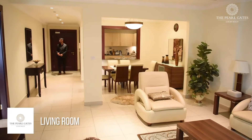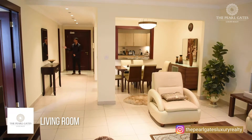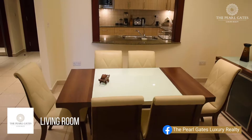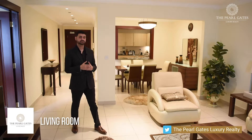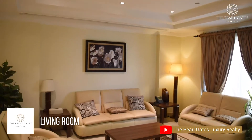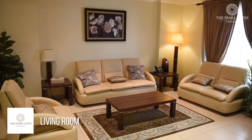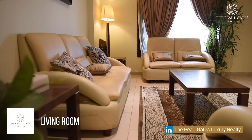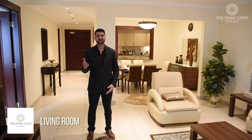As we enter into this apartment, on my right is a guest toilet and utility storage. On my left is the open plan kitchen. Moving further, we have a dining room along with the living room. The best part about this property is that we usually don't find this layout in a one-bedroom apartment — it separates the living area and dining area. It is also equipped with nice furniture, a coffee table and a TV.